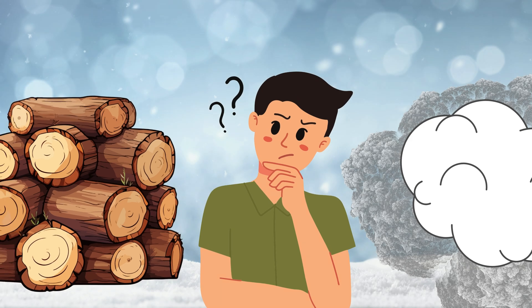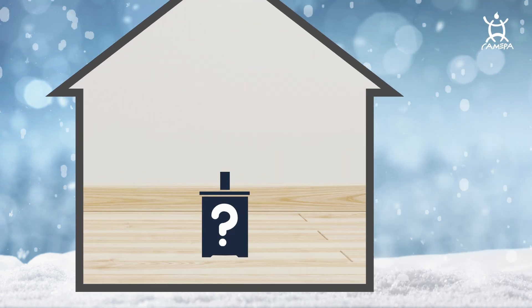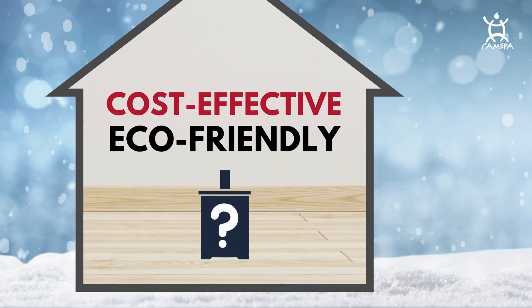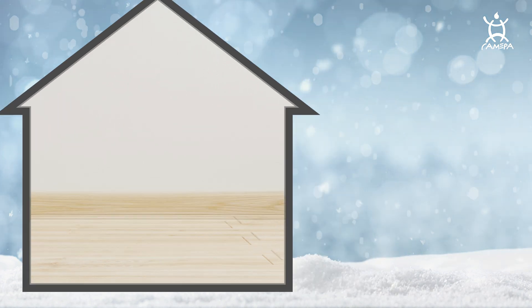Ever wondered about a wood stove using less wood, emitting almost no smoke, and making your home super cozy? What's the story and the secret behind these smart stoves, and how can they make your living space cost-effective and eco-friendly? Watch this video to find out.